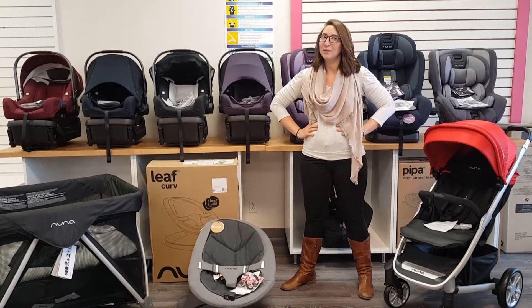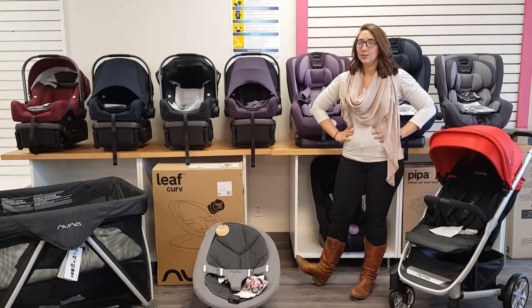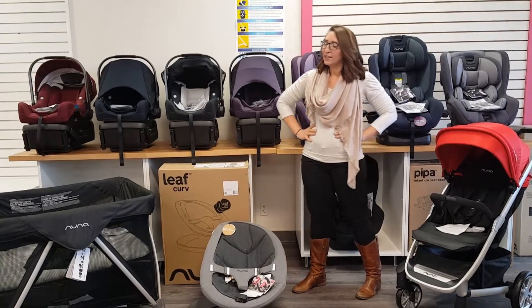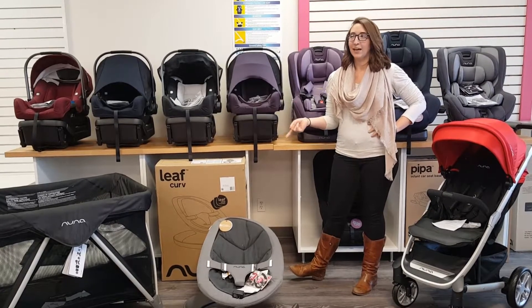Hey guys, it's Erin with Top to Bottom. I just wanted to let you guys know some really exciting news — we just started carrying Nuna products. It is a Dutch-inspired brand, so you get a lot of really great looks with a lot of great functionality, just like those Dutch people like.